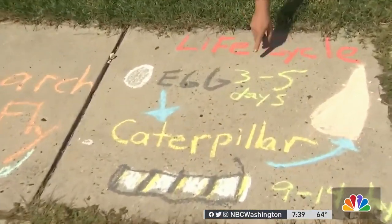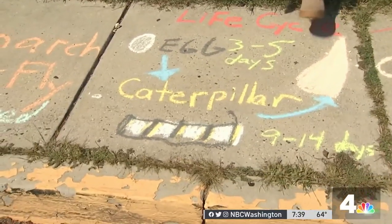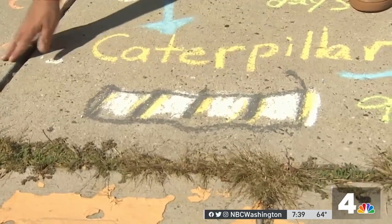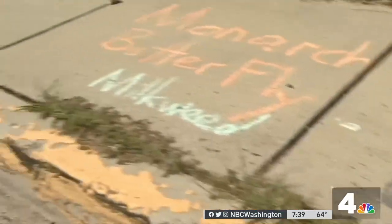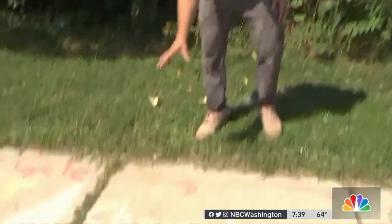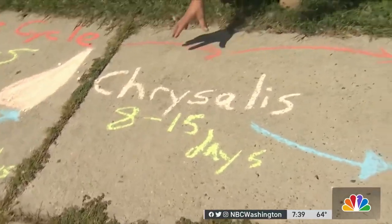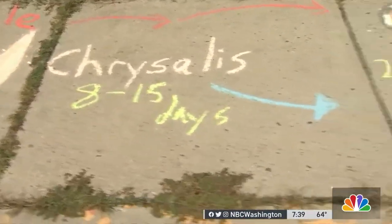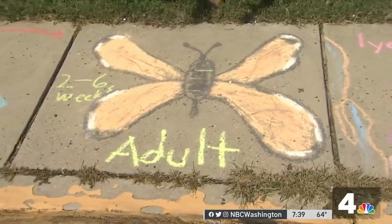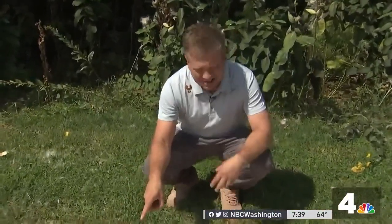Here's the life cycle. Eggs take three to five days. After three to five days, you've got a very beautiful and distinct caterpillar. The unique component is the caterpillar of a monarch butterfly will only eat milkweed. Nine to 14 days as a caterpillar will lead to a chrysalis forming — that's the cocoon. Eight to 15 days in the cocoon, then an adult monarch butterfly emerges, the beautiful creature that is seeing its numbers go down. We need to do things to conserve this beautiful species. Two to six weeks as an adult butterfly.